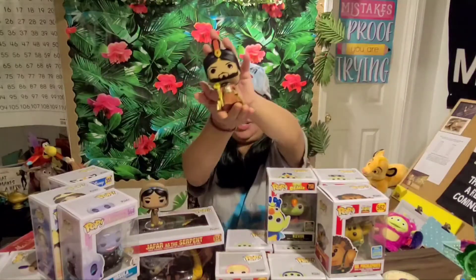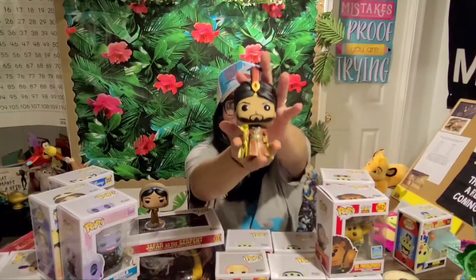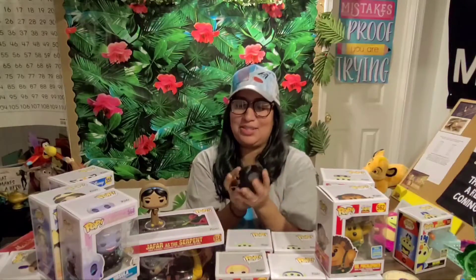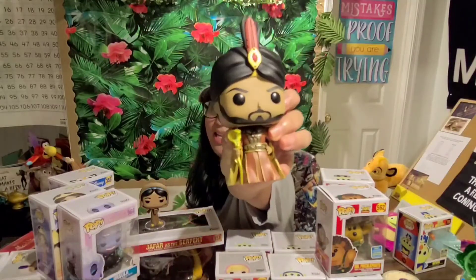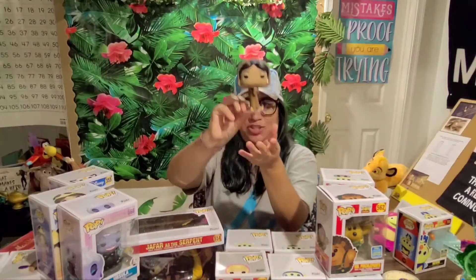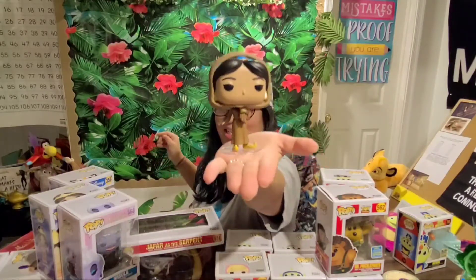I'll start with Aladdin. My subscriber Diana actually got me these. So we have Jafar here — this is the live-action one. I don't usually collect live action, but I made a special accommodation for this one. He is out of the box and I actually have him in my living room. I like that he has his little staff with him. And then I have Jasmine too — I took her out because of the stand and she just looks really pretty standing like that.